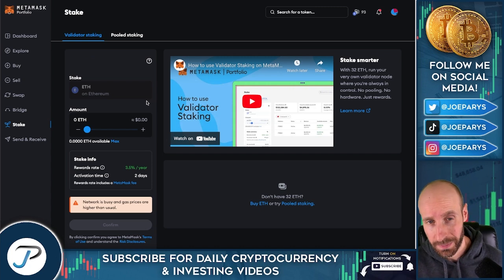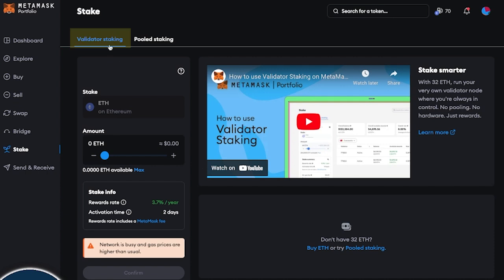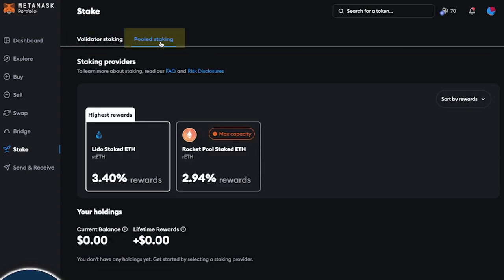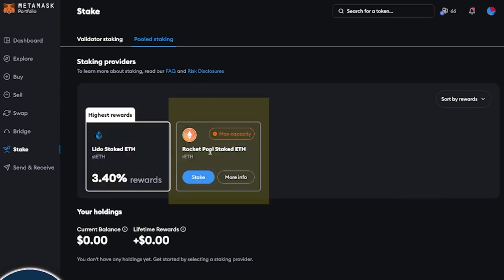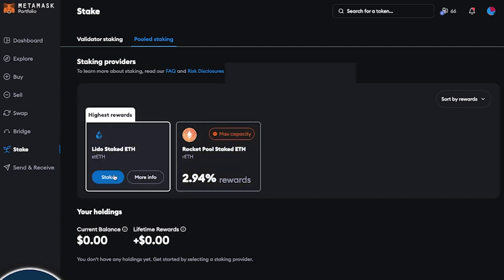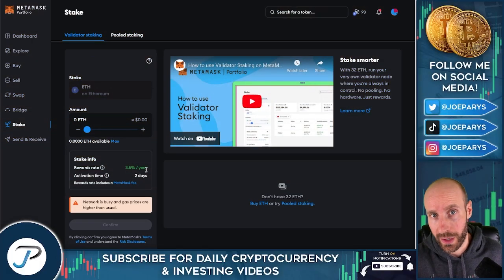Another really cool thing about crypto and DeFi is that you can earn money on your money through staking, and you can do this right in MetaMask's wallet. With staking in MetaMask, you have two options: validator staking and pooled staking. For pooled staking, you can earn rewards strictly by staking your Ethereum through providers like Lido and RocketPool. At the time of this recording, RocketPool staked ETH is at max capacity but Lido staked is not. For validator staking, you can earn approximately 3.7% but you need 32 Ethereum to do this. Staking is a great way to earn passive yield, and doing it directly in MetaMask is absolutely amazing.